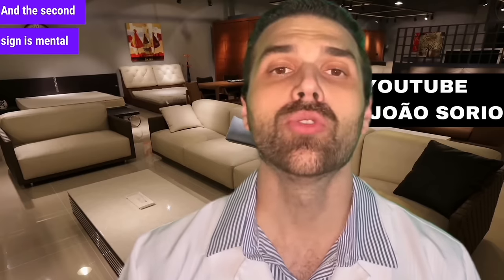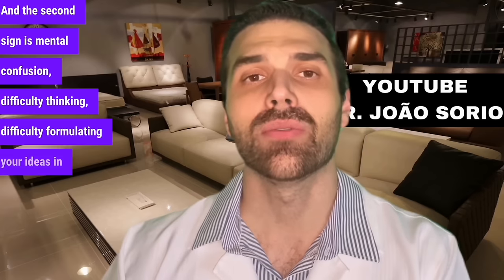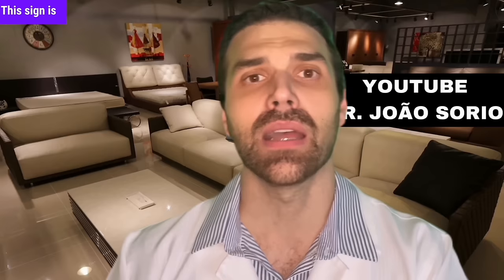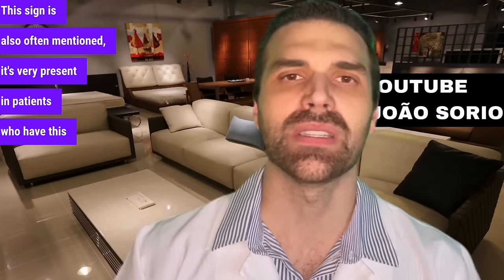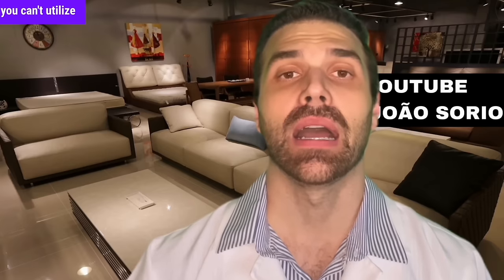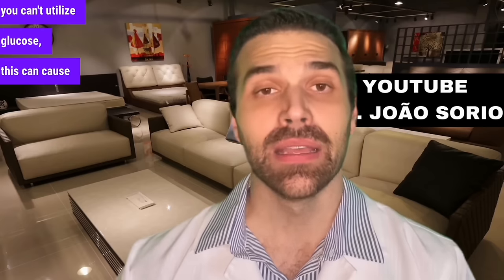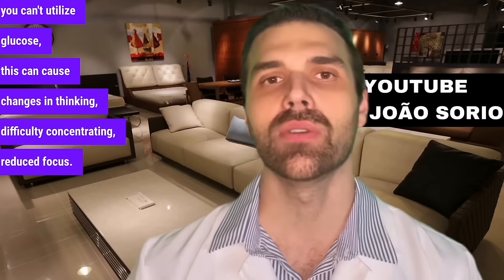Sign number 2: mental confusion, difficulty thinking, difficulty formulating your ideas in the same way. This sign is also often mentioned — it's very present in patients who have this complication. Your body is undergoing a metabolic change. You can't utilize glucose, and this can cause changes in thinking, difficulty concentrating, and reduced focus.